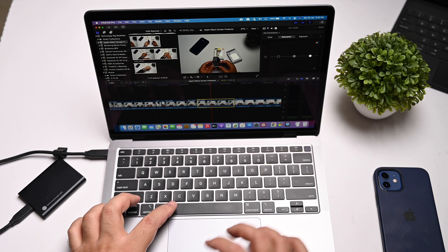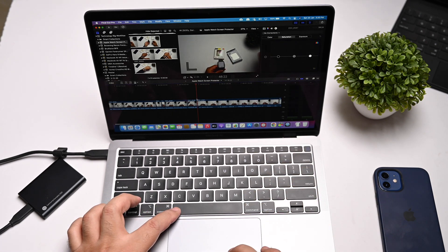I'm editing with 4K 30fps video. There are no LUTs applied and no color correction done. We won't even stack multiple timelines, just for the purpose of this video.